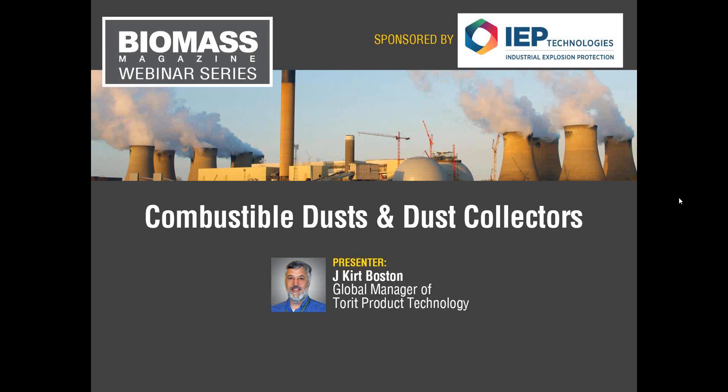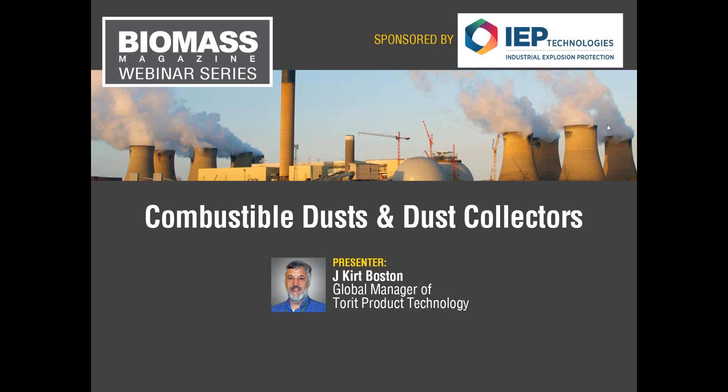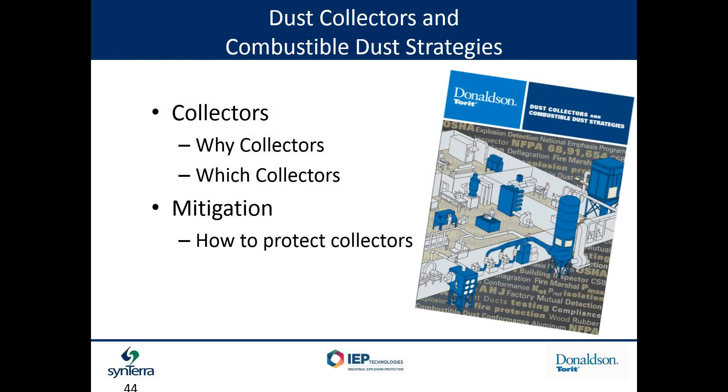Our next presenter is Kurt Boston, the Global Manager of Torret Production Technology at Donaldson Company. Kurt will be talking about combustible dust and dust collectors. Thank you, Tim. What I'd like to do is spend a few minutes talking about collectors — why you might want one in the first place, how you might make decisions between various collector designs and options, and then wrap up with some conversation around mitigation of combustion events in collectors, how to protect them and what some of the strategies are.